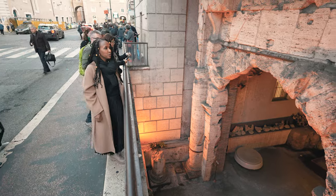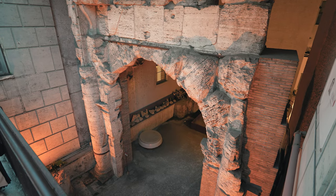If you go around the corner from where we were, you can see the original level of the city.